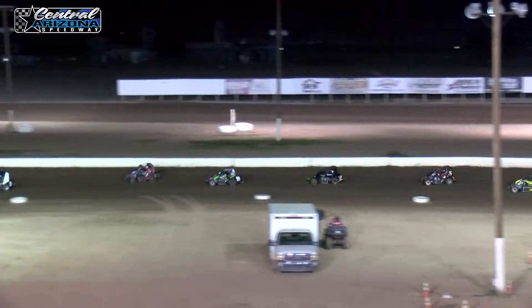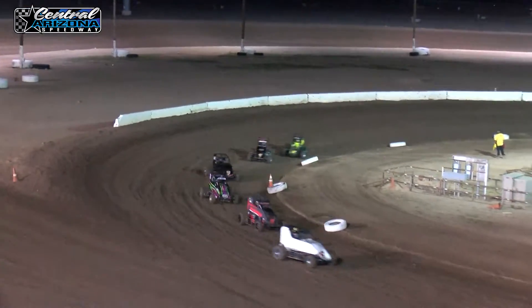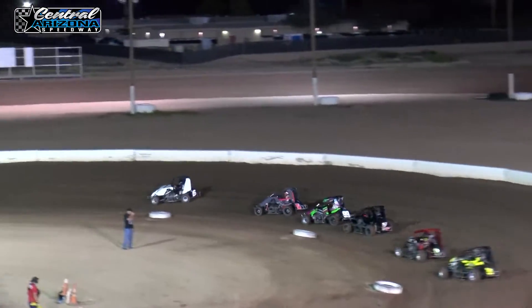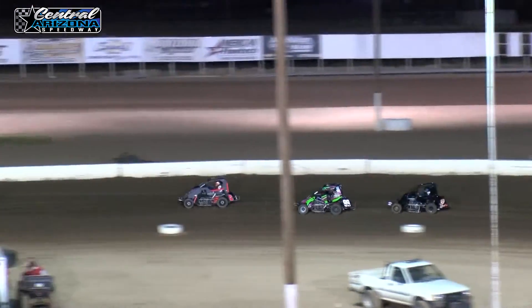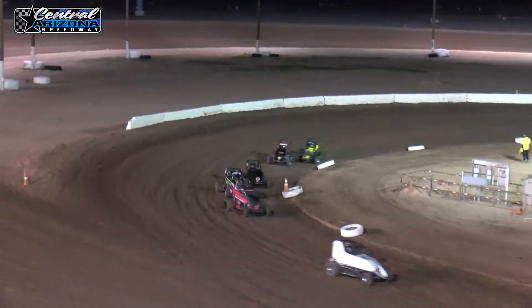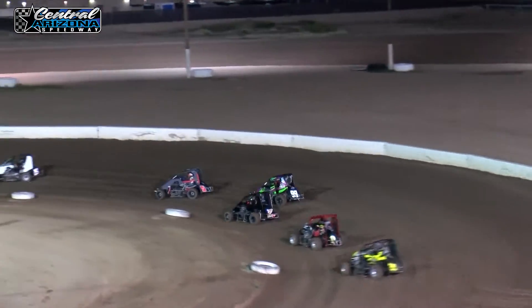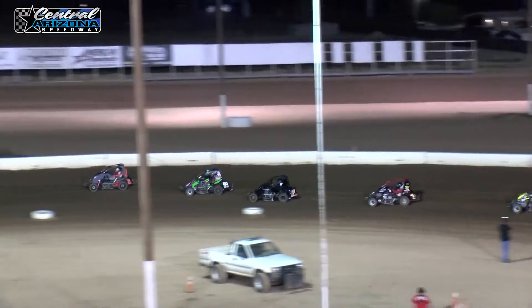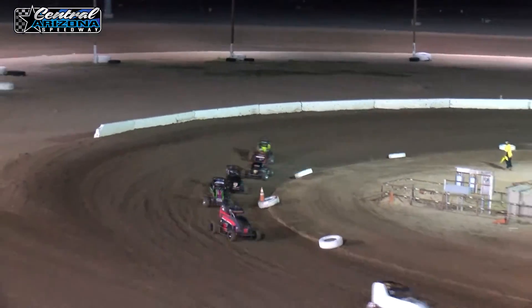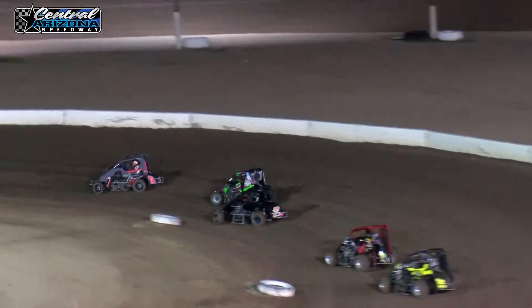Keaton Clark trying to hold everybody off. Axton Romero getting some heat from Justin Speer for second. Battle heating up for third.